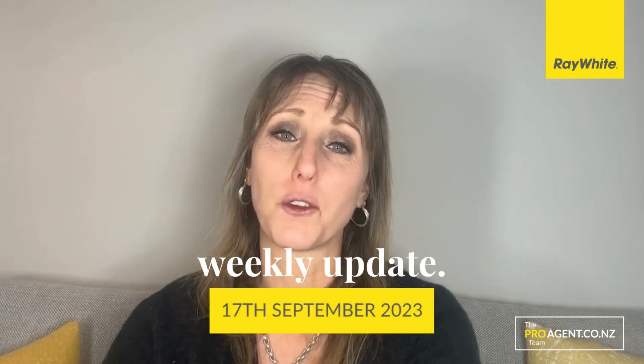Bronwyn Scott-Woods from the ProAgent team with your weekly update. Another week has gone by and with it, two new listings that are ready and waiting and available to view pre-market.